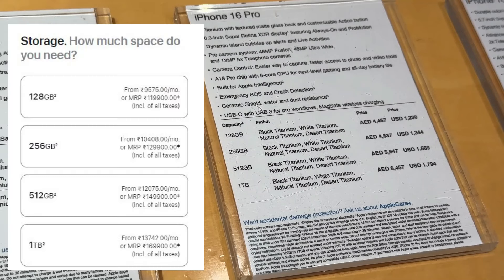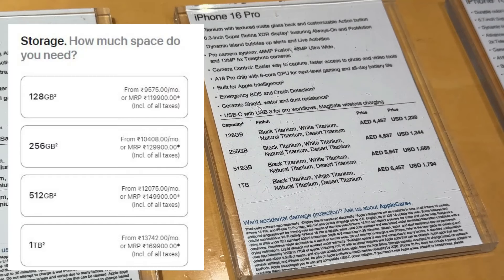For iPhone 16 Pro, the 128GB is costing 1 lakh 4,000 in Dubai but 1 lakh 20,000 in India. Similarly, the 256GB is costing 1 lakh 13,000 in Dubai but 1 lakh 30,000 in India. The 512GB is costing 1 lakh 31,000 in Dubai but 1 lakh 50,000 in India — again a huge difference.